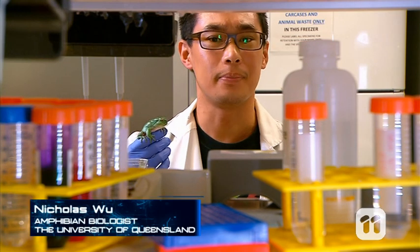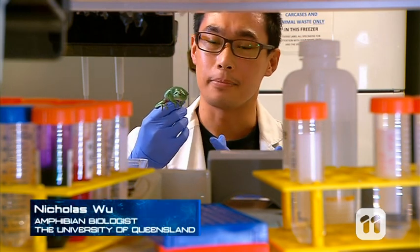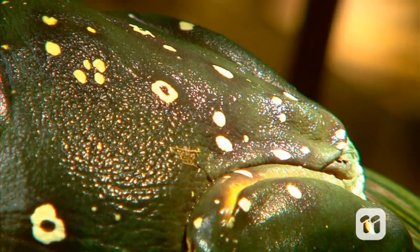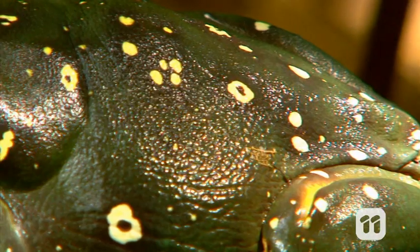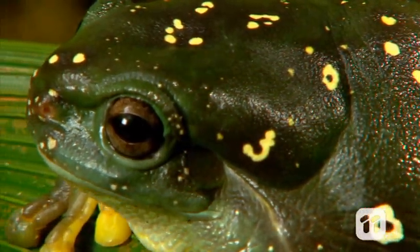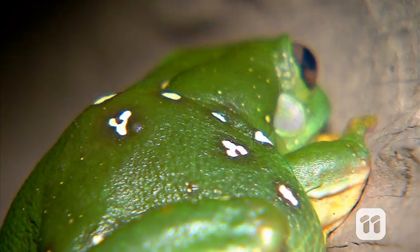Hi, I'm Nicholas. I'm an amphibian biologist. This skin shedding process is vital for frogs to keep their bodies in balance. Frogs rely on their skin as a filter. It transports salt, water and gases into and out of their bodies, essentially breathing and drinking through their skin.